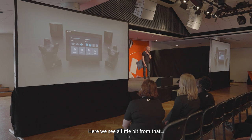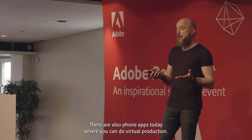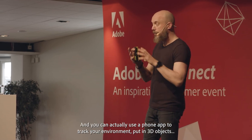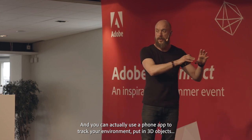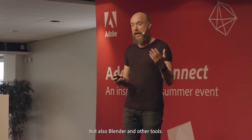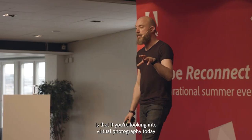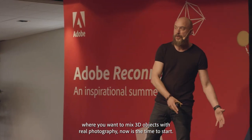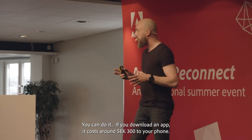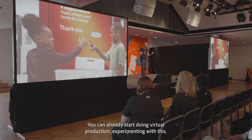Here we see a little bit of that, and also how to set it up. There are also phone apps today where you can do virtual production. You can use a phone app to track your environment, put in 3D objects, save it in the phone, and export it to After Effects or Blender and other tools. What I want to say is: if you're looking into virtual photography today — where you want to mix 3D objects with real photography — now is the time to start. It's so accessible. You can download an app, it costs around 300 kronor for your phone, and you can already start doing virtual production.